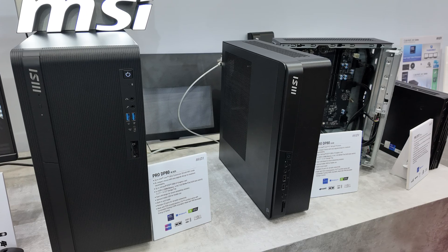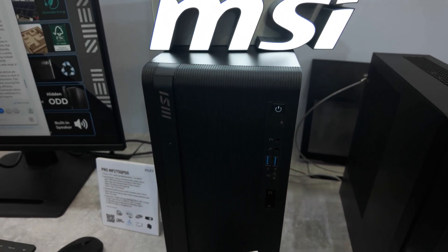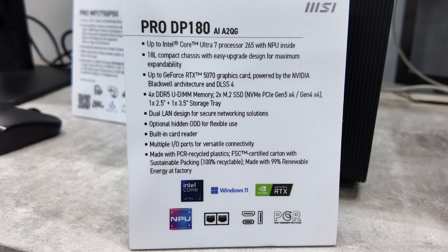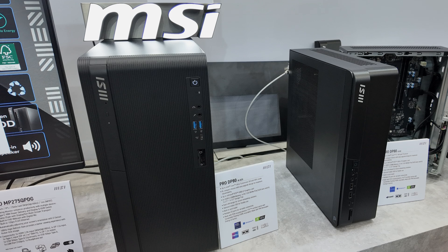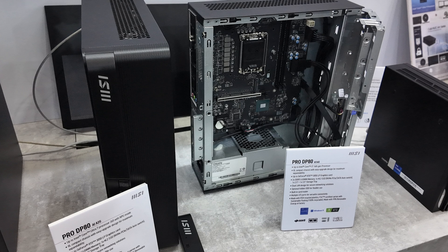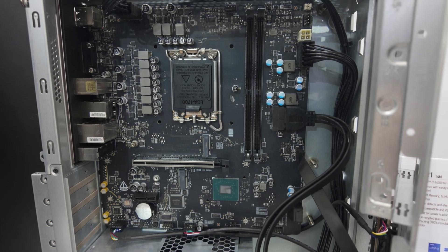MSI had three business PCs on display. The first is the Pro DP-180, a larger 18-liter chassis allowing for upgrades, powered by up to an Intel Core Ultra 7 265 and a GeForce RTX 5070. It comes with four DDR5 UDIMM slots, a couple of M.2 SSD slots including a Gen 5 X4 and a Gen 4 X4, plus space for a 2.5-inch and 3.5-inch storage drive. The Pro DP-80 is much more compact at only 8 liters, still supporting up to the Core Ultra 7 265 CPU, but with a drop on the GPU side to an RTX 3050 low-profile graphics card and one less M.2 slot.